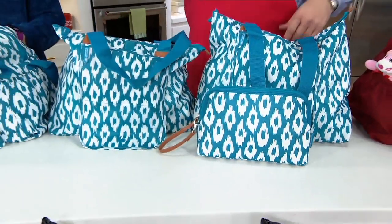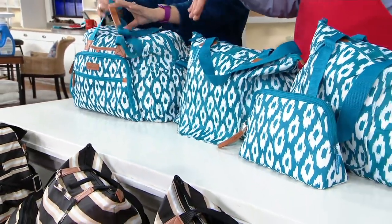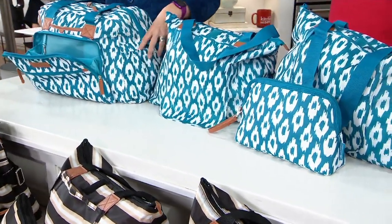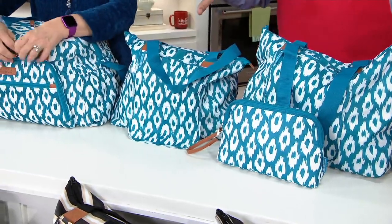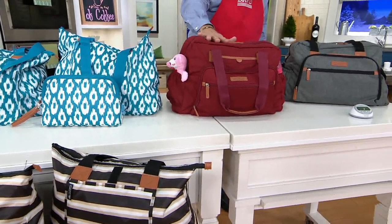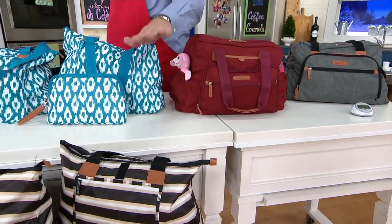There are four colors tonight, but only one is on a markdown price. Teal Eye Cat is on a markdown — we have a few more of those and want to clear inventory, so that's extra motivation to pick up the Teal Eye Cat. It's priced at $24.12. The other colors are $29.12, so you save $5 when you order the Teal Eye Cat. The colors are: Teal Eye Cat, Red Heather (most limited), Gray Heather, and Black Stripes.